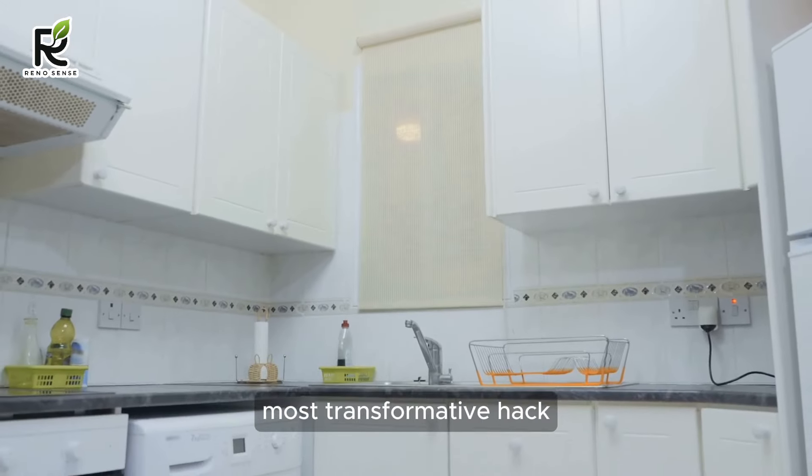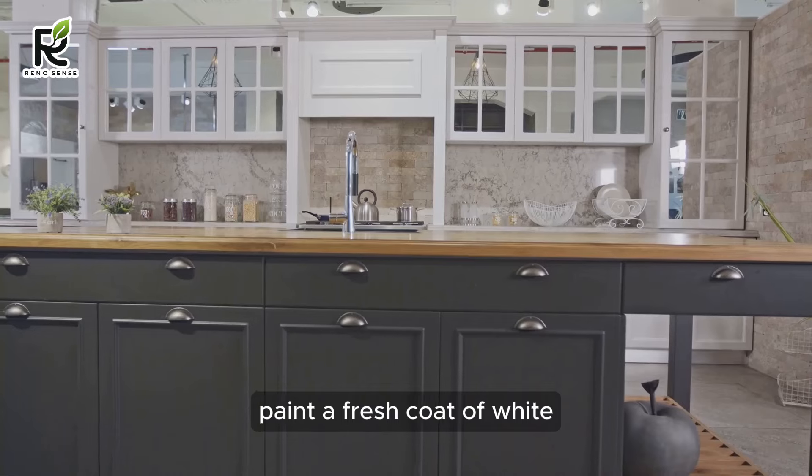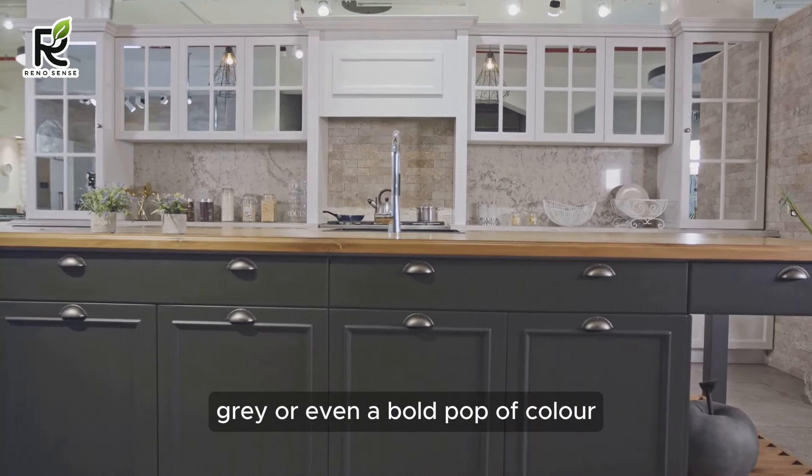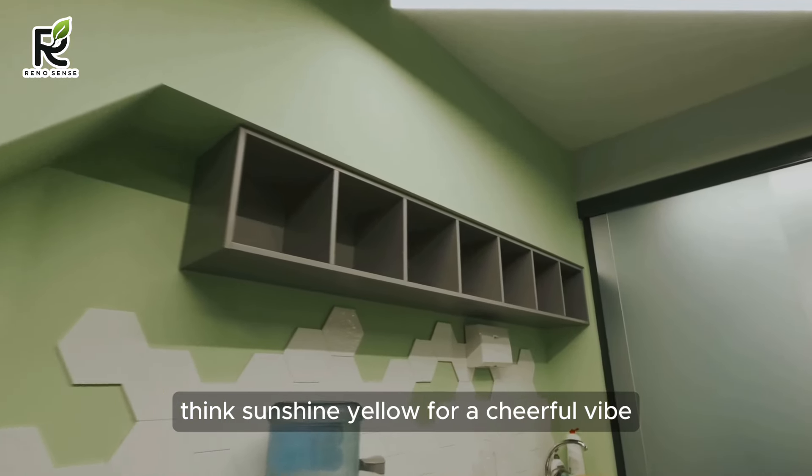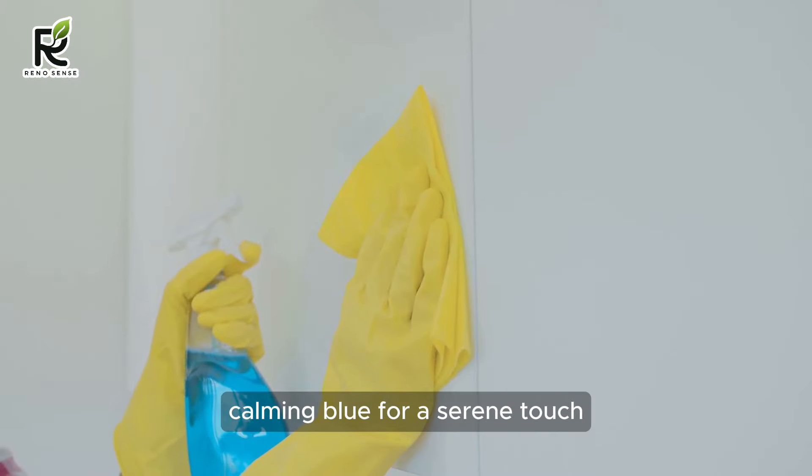The simplest, most transformative hack? Paint! A fresh coat of white, gray, or even a bold pop of color can instantly modernize your cabinets. Think sunshine yellow for a cheerful vibe, calming blue for a serene touch, or sleek black for a touch of drama. For under $100, you can create a whole new kitchen personality.